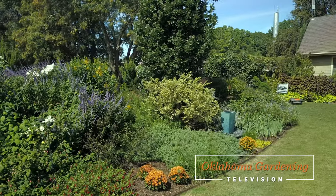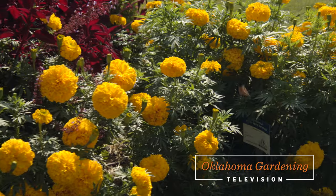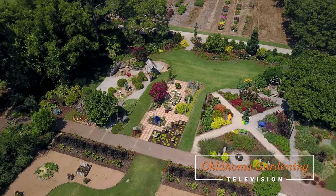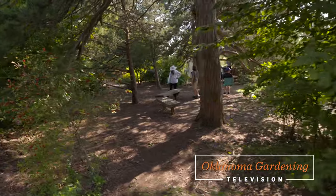Welcome to Oklahoma Gardening. We often show you glimpses of the various gardens here at the Botanic Garden at Oklahoma State University, but today I'm going to take you on a virtual walking tour of the entire gardens. So sit back and enjoy the A.C. as I show you around.